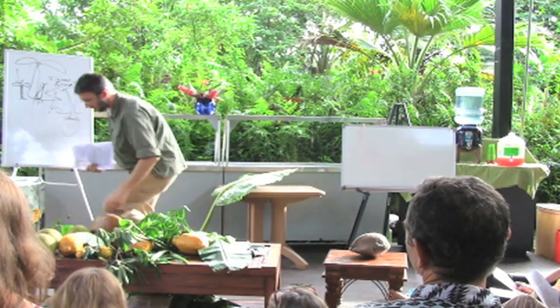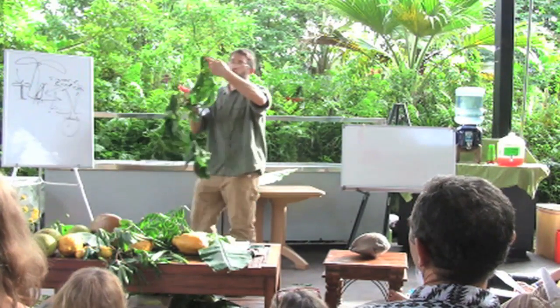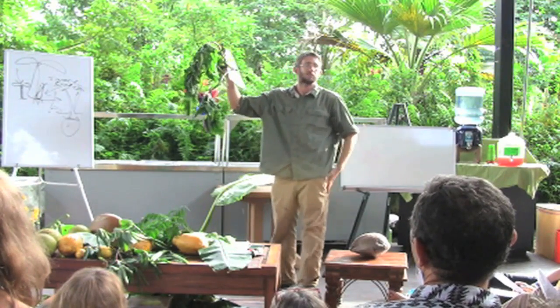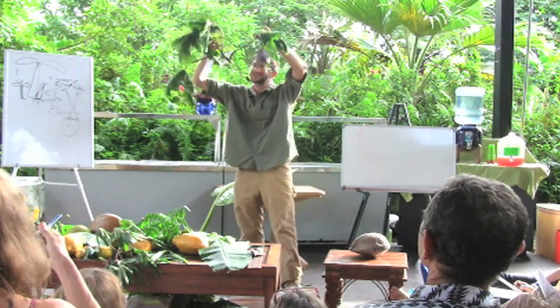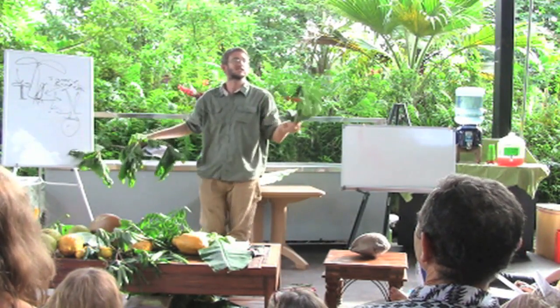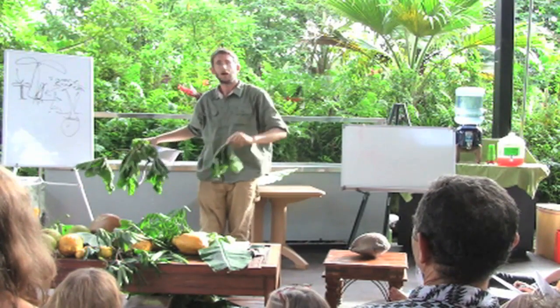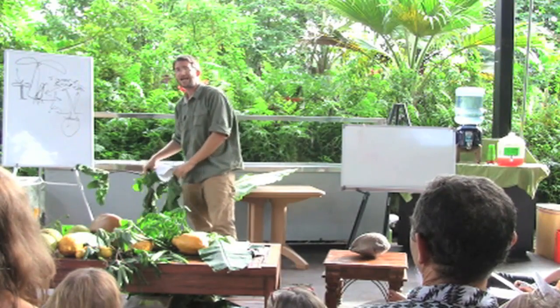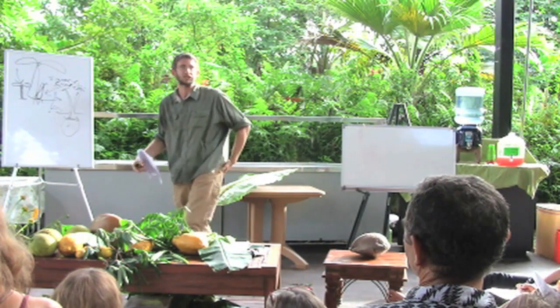Edible hibiscus — huge leaves, nutritionally similar to kale, also extremely easy to grow, a little slimy but it's the same family as okra and the slime will cook right out of it. The chaya and edible hibiscus are probably the two greens I consume the most.